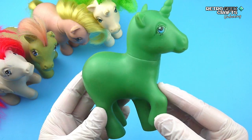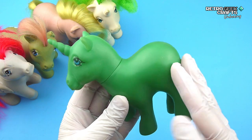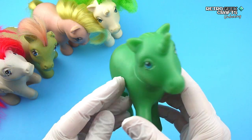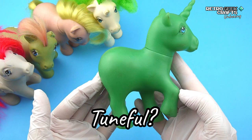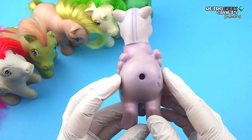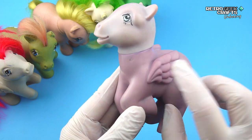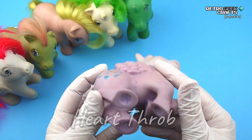Next, a mystery pony — a green unicorn with no symbols. I wasn't sure what this was at first; I had a theory but I might be wrong, so you let me know. Tuneful. Now this poor pony looks like someone tried to dye it but didn't do a great job. There is also a mark here, like from tweezers or something. And it's another Heartthrob.